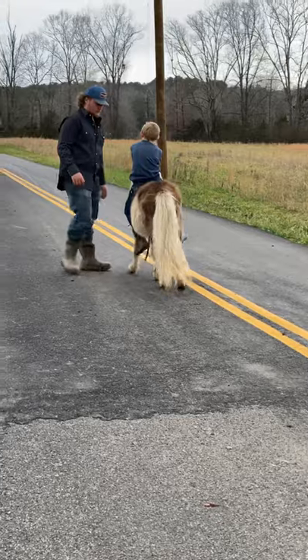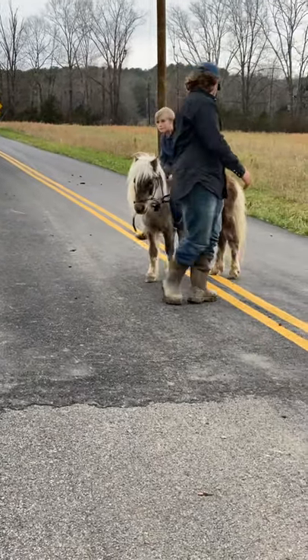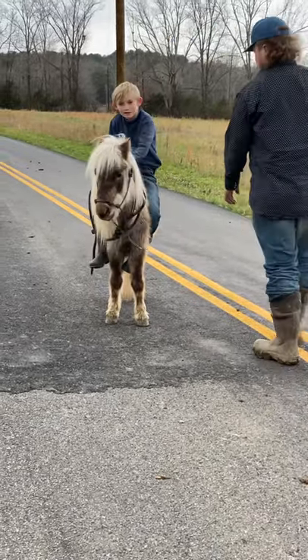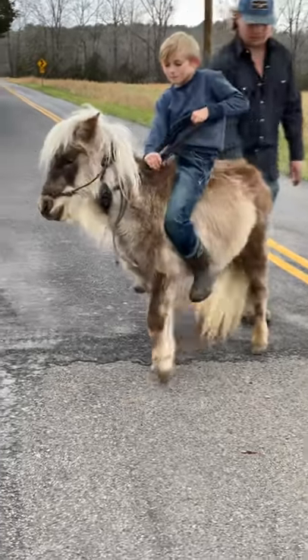Price on this pony here is $600. He's a Chocolate Palomino with a long, beautiful flax mane and tail. The tail drags the ground and that mane's got to be every bit of two foot long. But man, he's gentle. He's easy to catch. He's everything a pony shouldn't be really — but he's acting like a pony now.